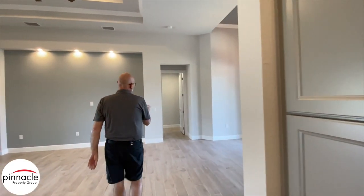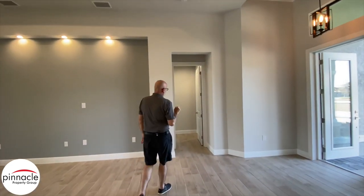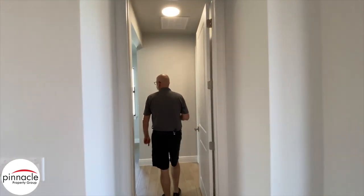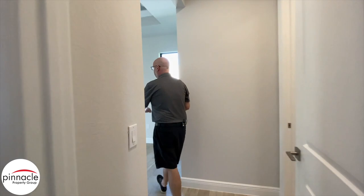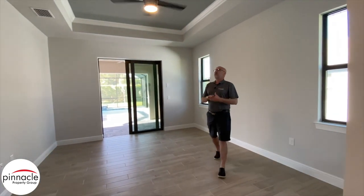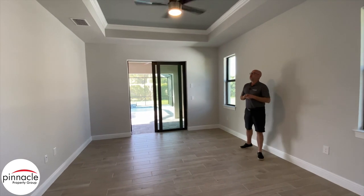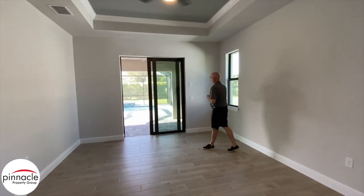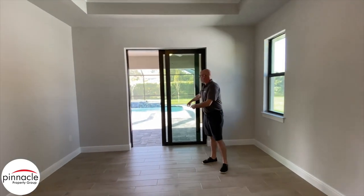Let's check out the master side. You can see that we carried the tile into the master. Over here to my left is the master bedroom. We have a single tray with crown inside, and this beautiful sliding glass door that leads out into the pool area.